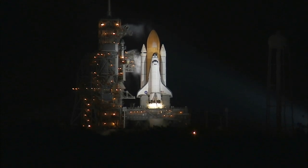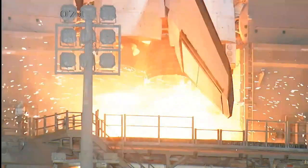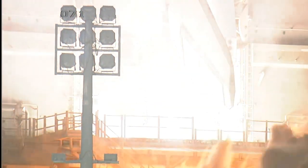We're at T-minus 10, 9, 8, 7, 6, 5, we have go for radio to start, 2, 1, 0.